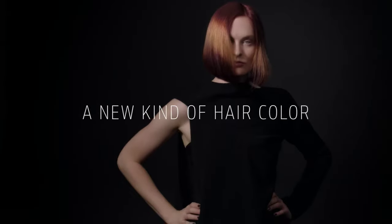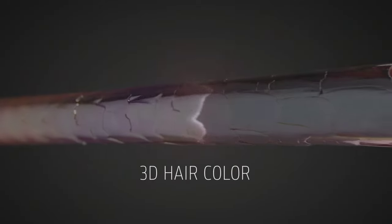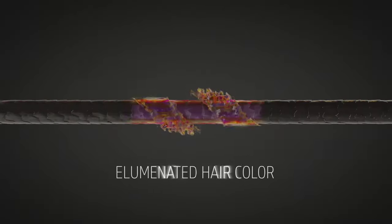It's a new kind of hair color, creating a 3D effect by wrapping a translucent layer of color and brilliance around the depth and coverage of traditional hair color. It's illuminated hair color.